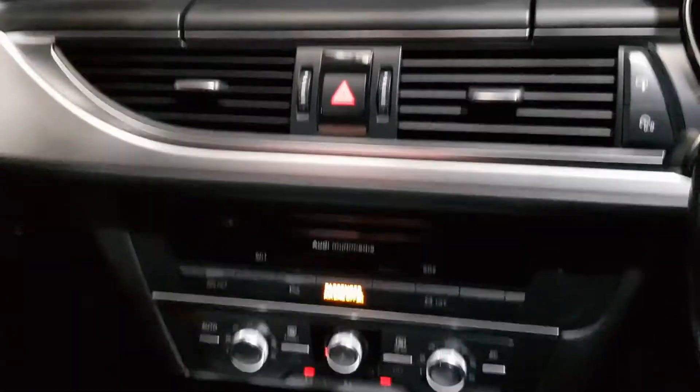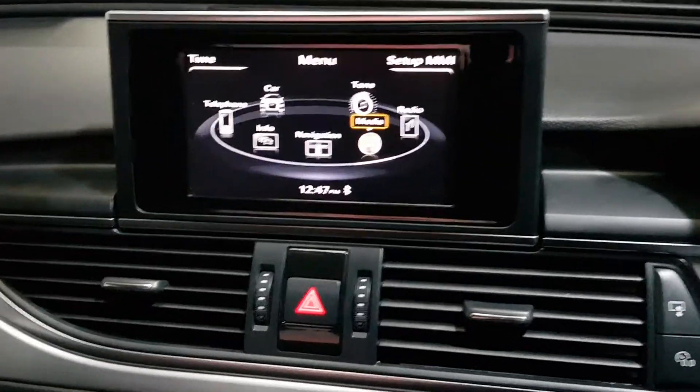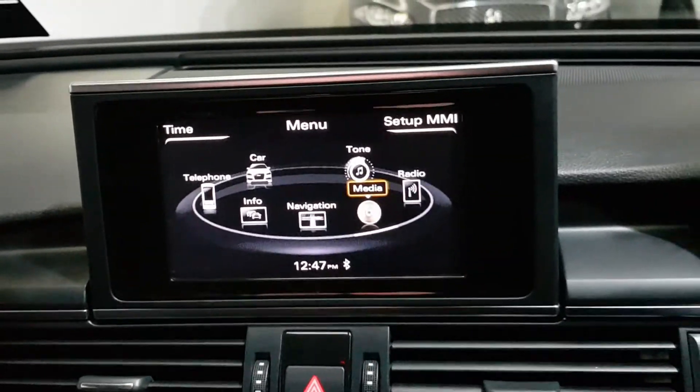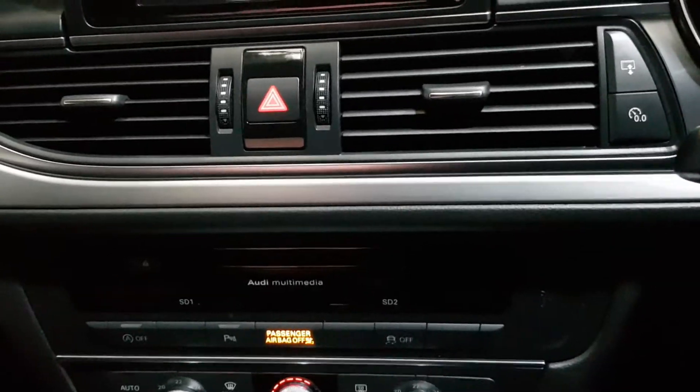Automatic lights. Pretty high spec car and it's got the — just start it up. So it's got the navigation, it's got all the multimedia, the radio, Bluetooth, Bluetooth streaming, dual zone climate control with the air conditioning as well.